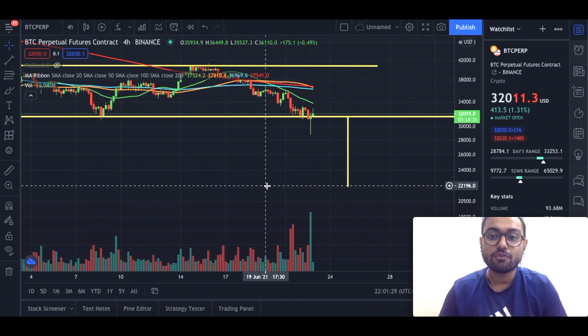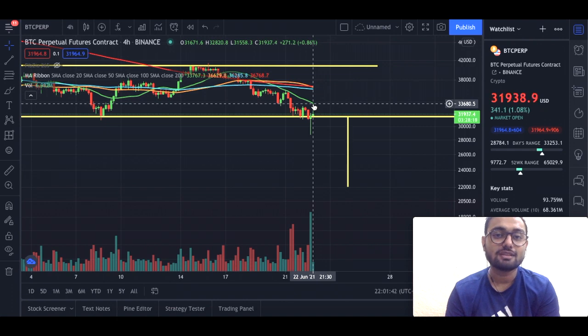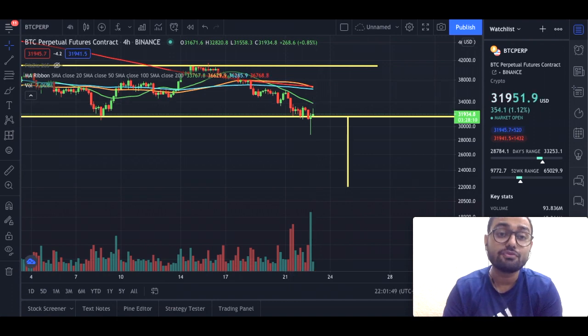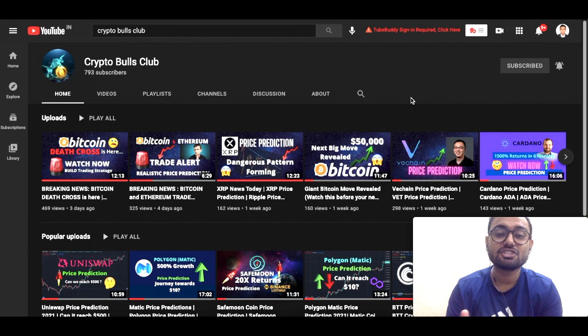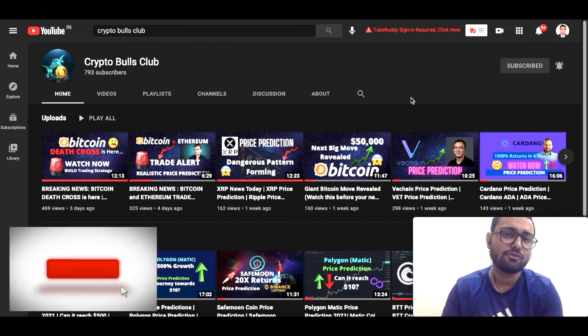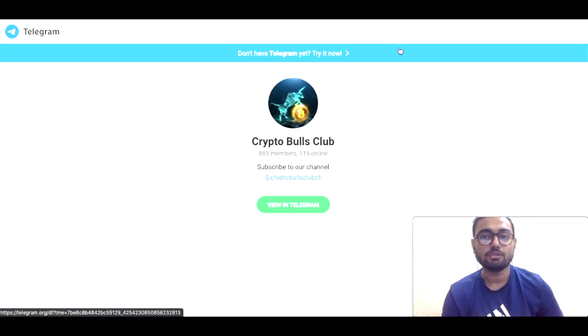We'll keep that for the future. As of now, these are the few levels that we are keeping in mind. If you want to take a trade, do your research and put in the trades. If you want to know how to trade in futures, we have made a video on how to trade in Binance futures — you can see that in the description below. That's pretty much it about this video. Stay blessed, stay happy, take very good care of yourself. If you like the video, please smash the like button and share with your friends. Thank you so much — I really appreciate you guys. If you haven't joined our Telegram channel, make sure you join that as soon as possible. Thank you for tuning in. Bye bye for now.